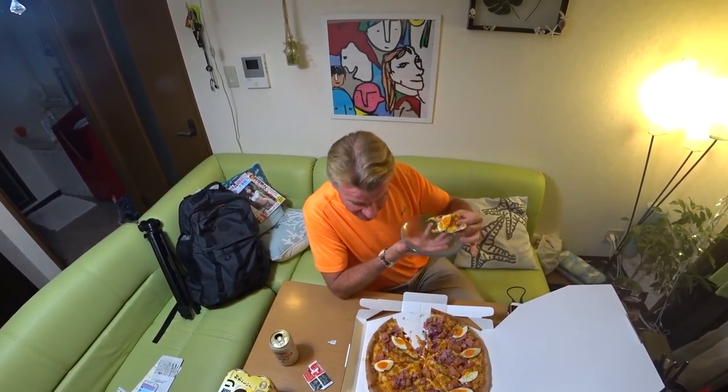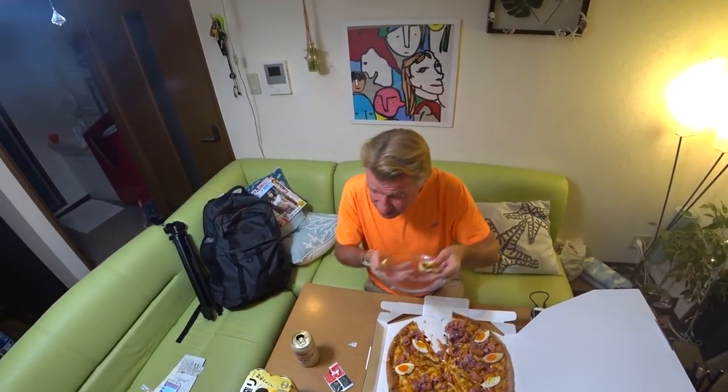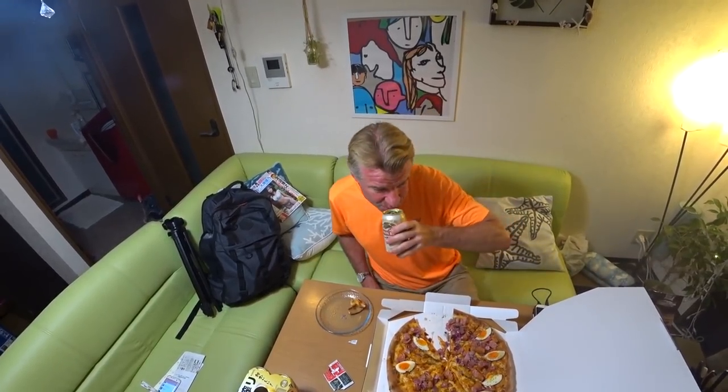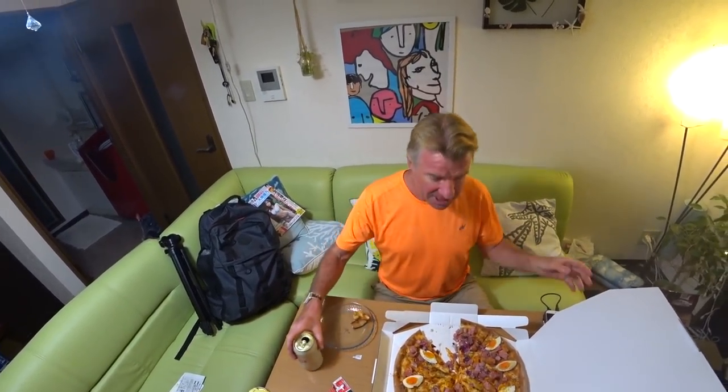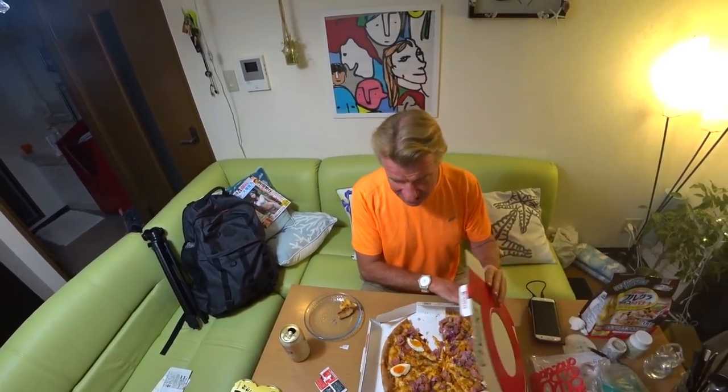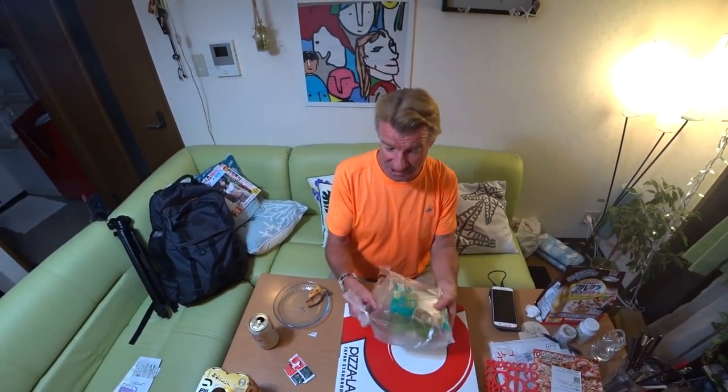Amazing. And it's like a $15 pizza — it's not bad for Japan, including delivery charge. In Japan they always leave the pizza box open after they've opened it, and it gets cold. What you need to do is close this to keep it hot. Caesar salad is very popular in Japan — you can get a Caesar salad anywhere.